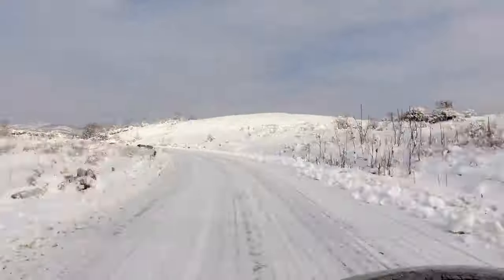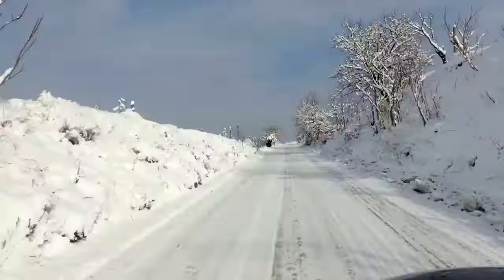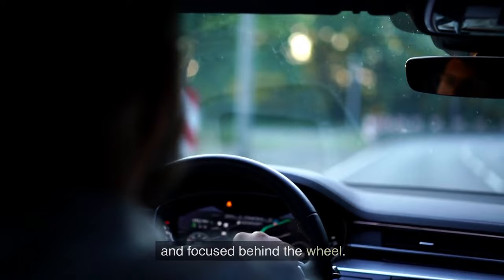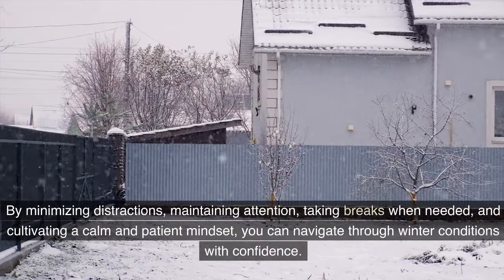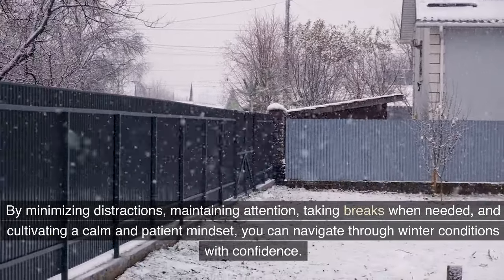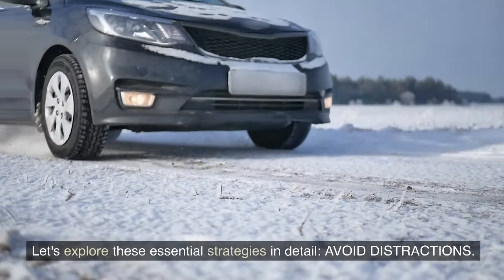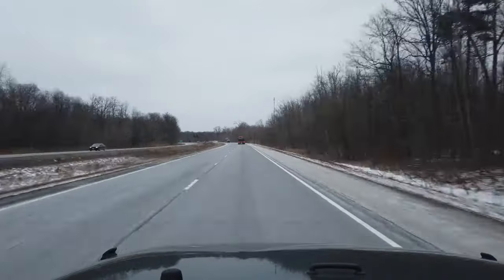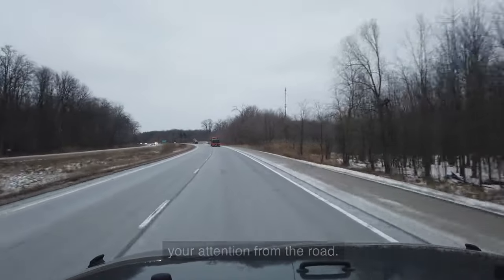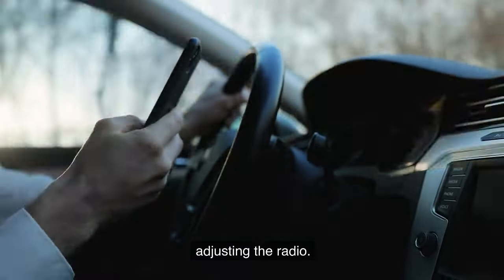Winter driving can present unique challenges and hazards, so it's crucial to stay alert and focused behind the wheel. By minimizing distractions, maintaining attention, taking breaks when needed, and cultivating a calm mindset, you can navigate winter conditions with confidence. When driving in winter conditions, it is vital to eliminate distractions such as using your phone, eating, or adjusting the radio.